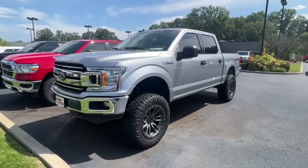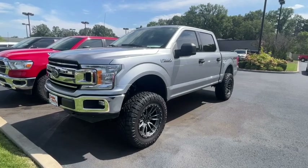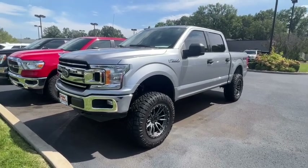Hey, this is Eric again here at Perkins Motorplex in Purdue, Kentucky. I'm going to get you a video here of the lifted silver 2020 F-150 XLT.